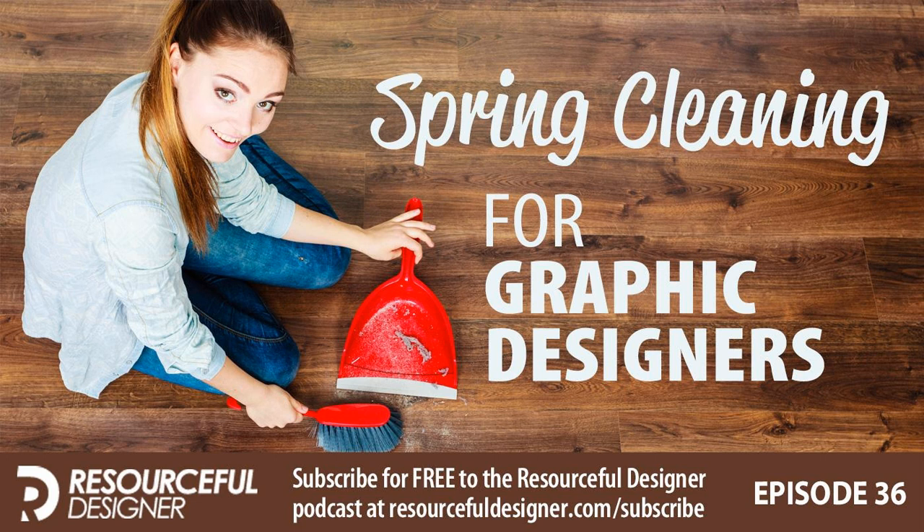Welcome to the Resourceful Designer podcast, episode 36: Spring Cleaning for Graphic Designers. This podcast offers solutions to streamline your graphic and web design business so you can get back to designing. I especially want to welcome you if this is your first time tuning in — I hope you get something out of it and decide to stick around and subscribe.